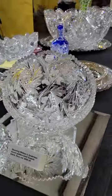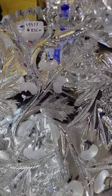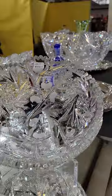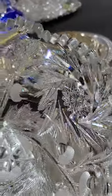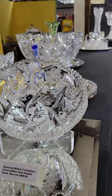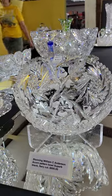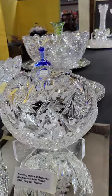The beautiful William Anderson acorn pattern bowl. Great detail, very realistic acorn. Lots of silvery flashing around the tinwheel Hobstar. Beautiful quality, very striking in person. It is $8.95.